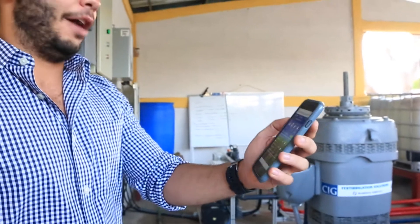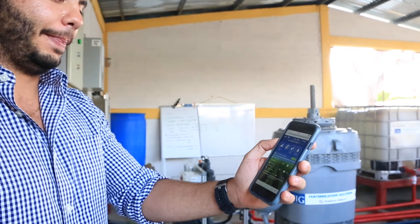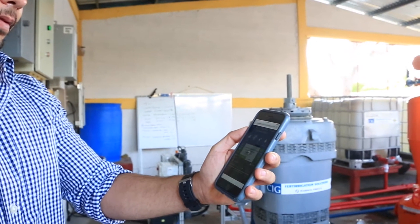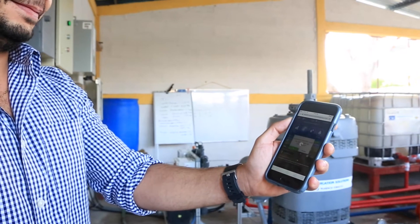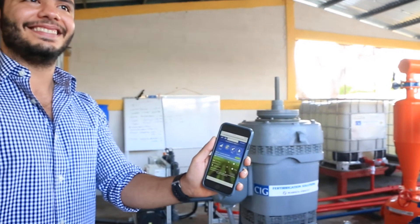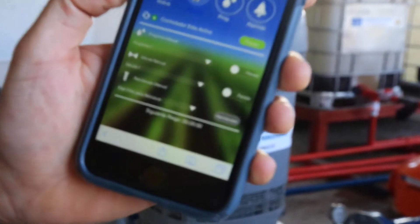Jose Luis Plasencia is operating the new custom-made CIG control system from the iPhone, which can be used from any part of the world to operate and control all the activities of the farm. In this case he is operating and activating the pump — wireless, computerized, and automated.